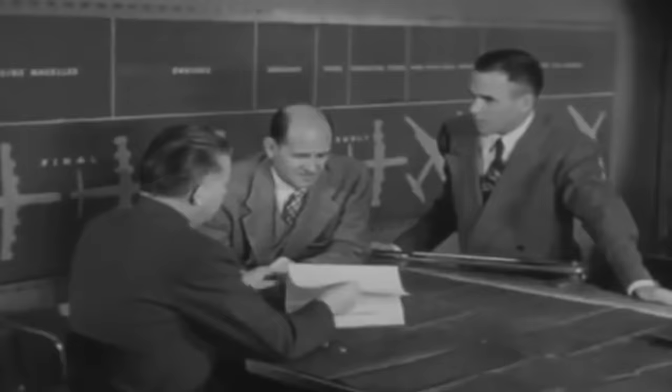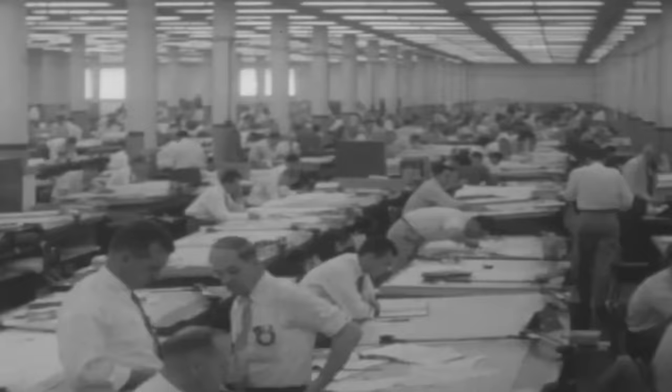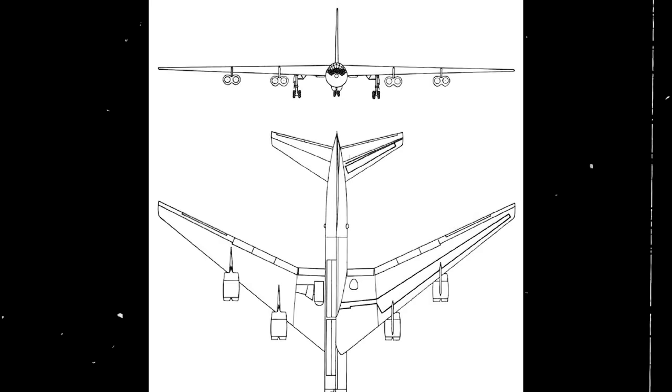Following the success of the Peacemaker, Convair conceptualized a variant more suitable for the times ahead. In late August of 1950, the company issued a formal proposal for an all-jet version. The Air Force was enticed, and on March 15 the following year, they authorized Convair to use two B-36Fs and convert them into what was to be the B-36G. However, as the design became more refined and the changes increasingly radical, the Air Force re-designated the model in 1951 and created an entirely new bomber, the YB-60.